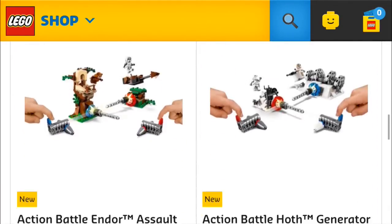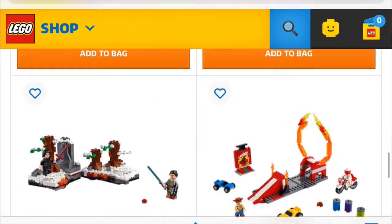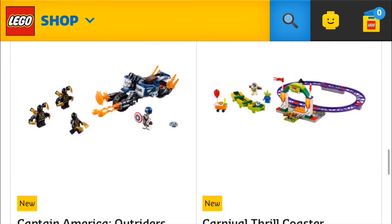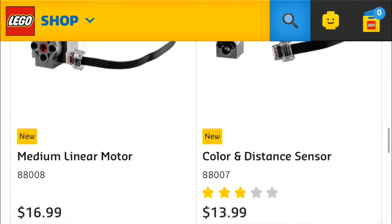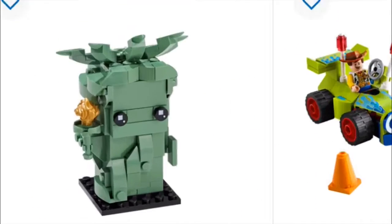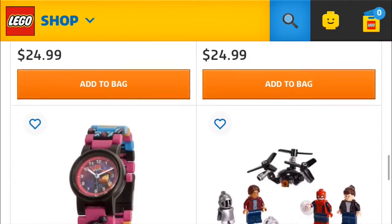There are some Toy Story 4 ones that came out, and the movie is coming out tomorrow. There's one with a carnival roller coaster, which is one of the Toy Story 4 sets. I'm probably gonna see Toy Story 4. There's also Lady Liberty — I think that's probably my favorite Brickhead out of all of them.